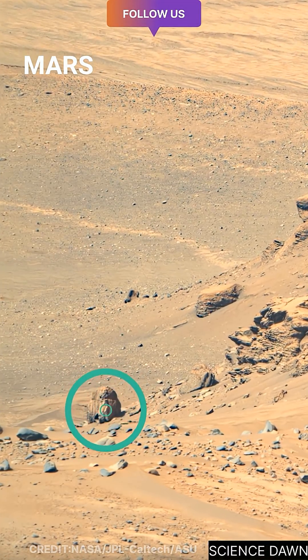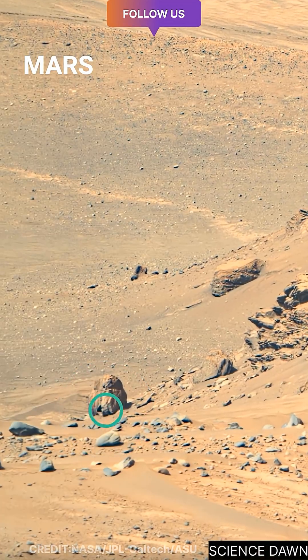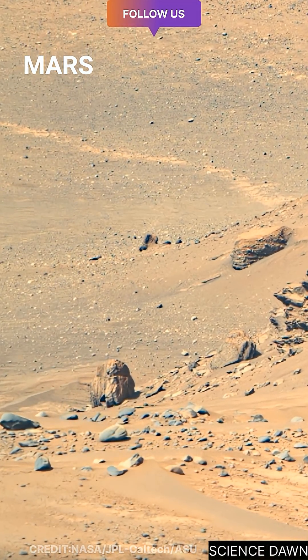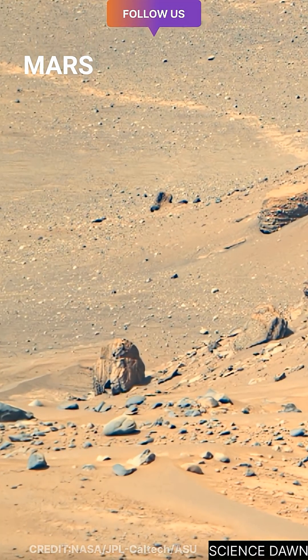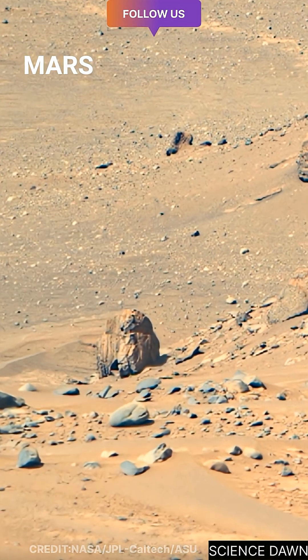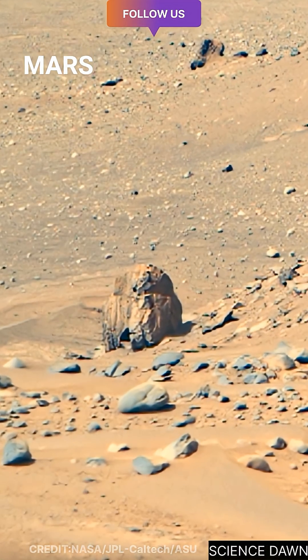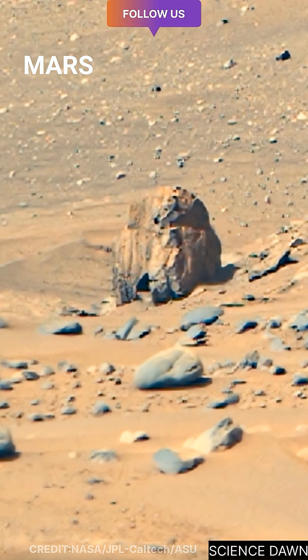As the camera slowly zooms in, this isolated rock begins to separate itself from the surrounding Martian terrain. What initially appears to be an ordinary stone gradually reveals an unusual and striking form. Its silhouette feels intentional, almost sculpted, standing firm against the vast, silent landscape of Mars.